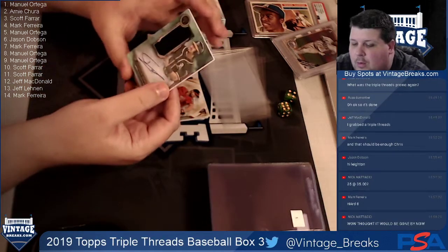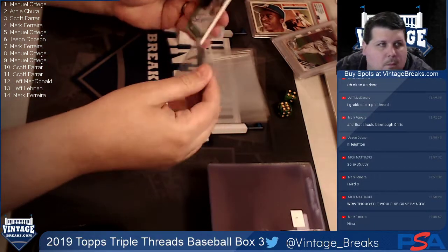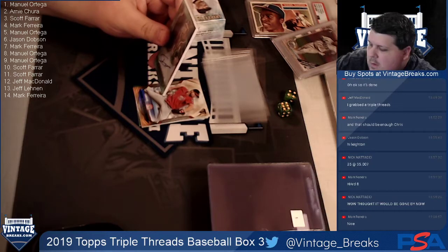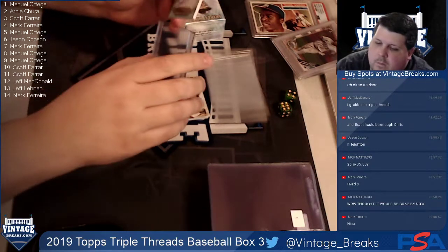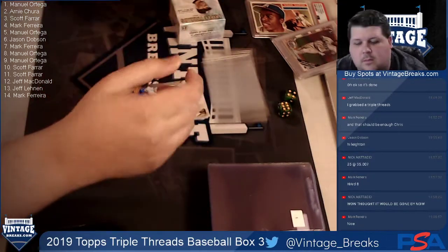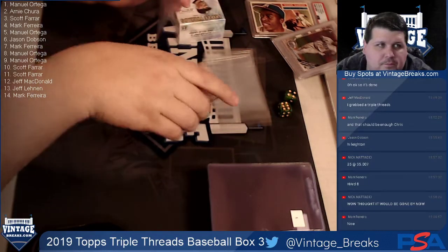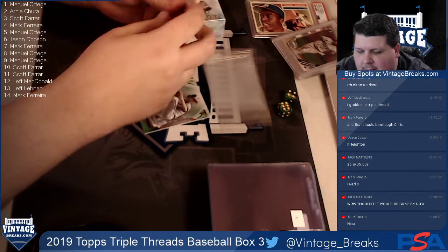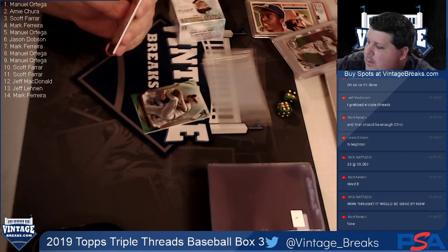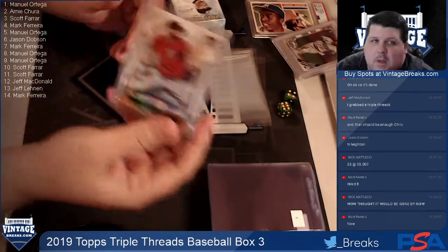Next up is an autograph - Franklin Barreto - going to Manny at spot five. It's going to need one of the thicker sleeves. Franklin Barreto autograph. Then we have Max Scherzer going to Jason at spot six, numbered to 199.